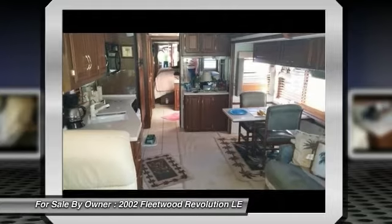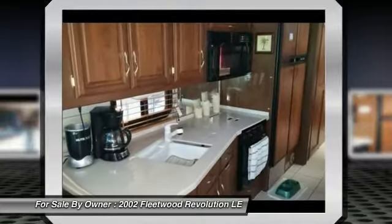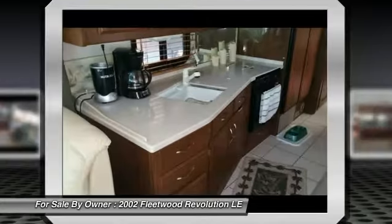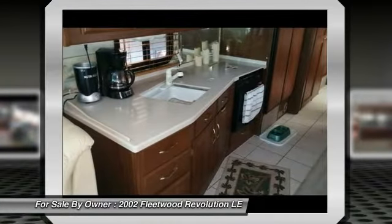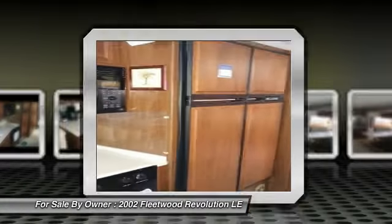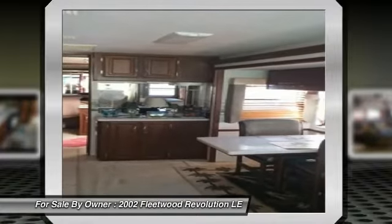The RV is currently sitting on a corner lot at the beautiful Lake Bonnet Village RV Resort. The seller will sell their corner lot property with the RV, or separately if the buyer is interested. Please see the link below for the Lake Bonnet Village RV Resort website for additional information.